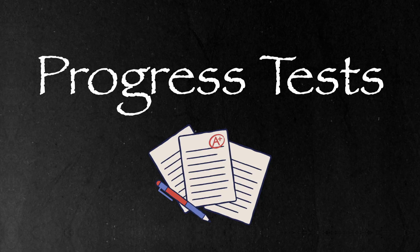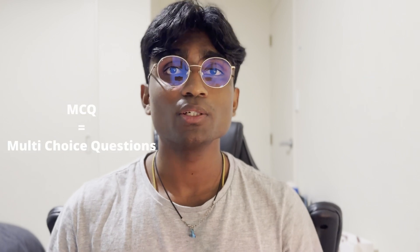Progress tests make up 20% of your final grade for most papers, and 30% for population health since it has no LATs. Some papers have two progress tests instead of one. All progress tests are MCQs, except population health, where one of its progress tests is an essay you write and submit before a due date.